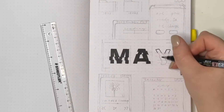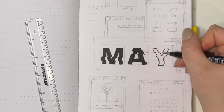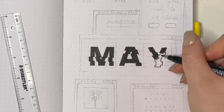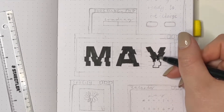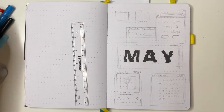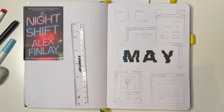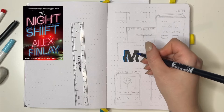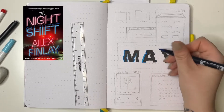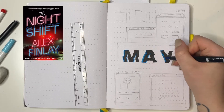This spread is pretty straightforward, so I thought I would talk through some of the books I read in the month of April. No spoilers, so you're completely okay to listen along as you watch me fill out this spread. The first and probably best book I want to talk about is The Night Shift by Alex Finley.